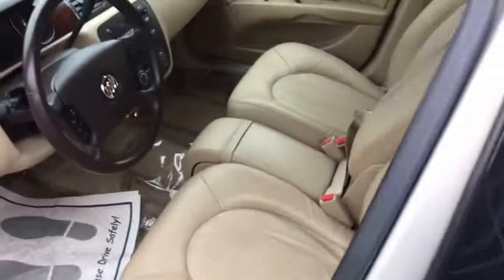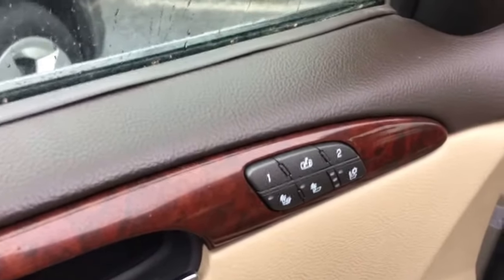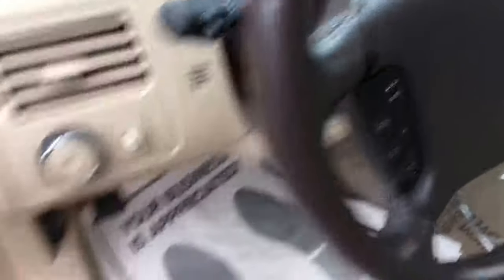Leather seats. It has the bench with the column shifter. Memory seats with heated and cooled seats. Heated steering wheel.